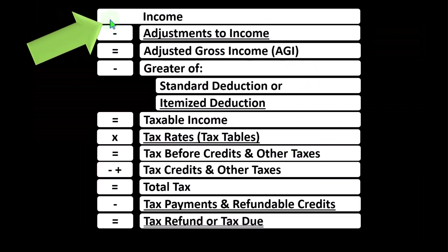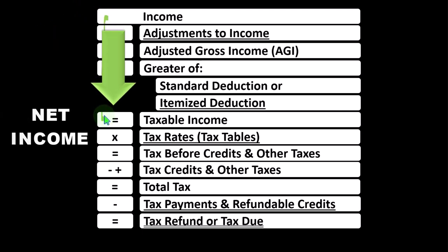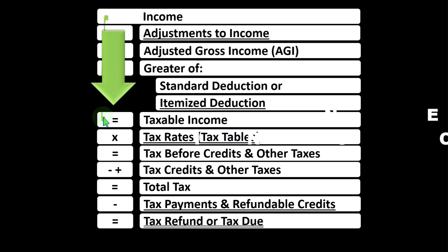Remember, in the first half of the income tax formula — basically a funny income statement — most income statements have income minus expenses resulting in net income. Here, having income minus various deductions resulting in taxable income.